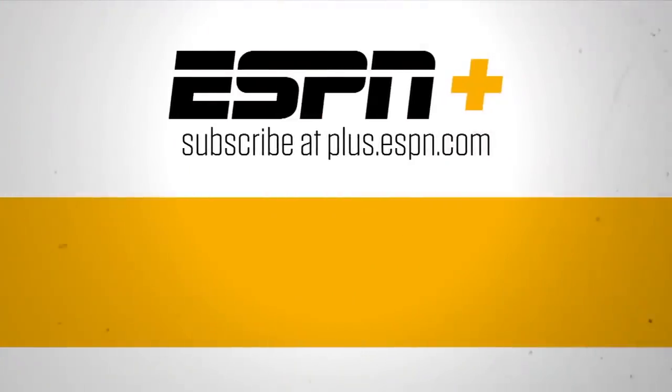Thank you for watching ESPN on YouTube. For live streaming sports and premium content, subscribe to ESPN+.